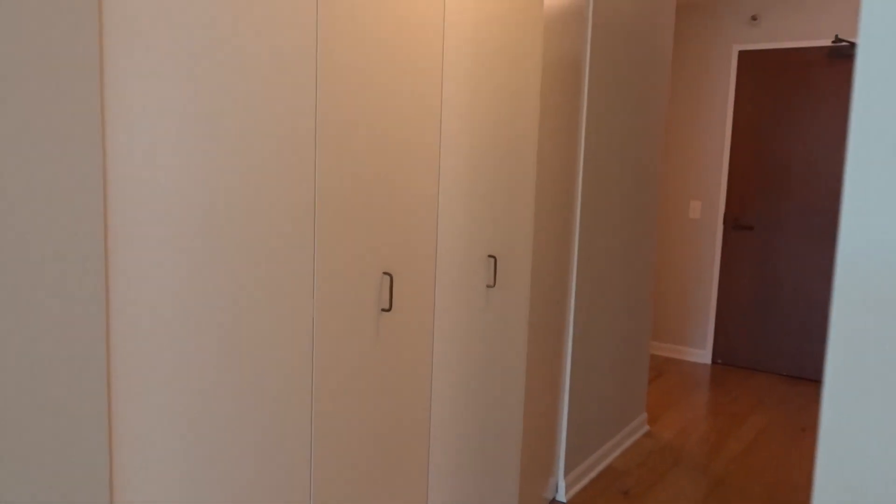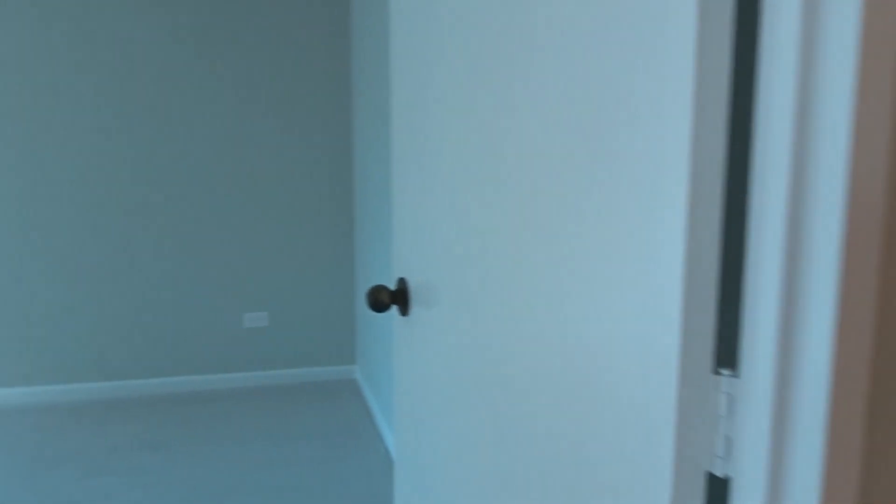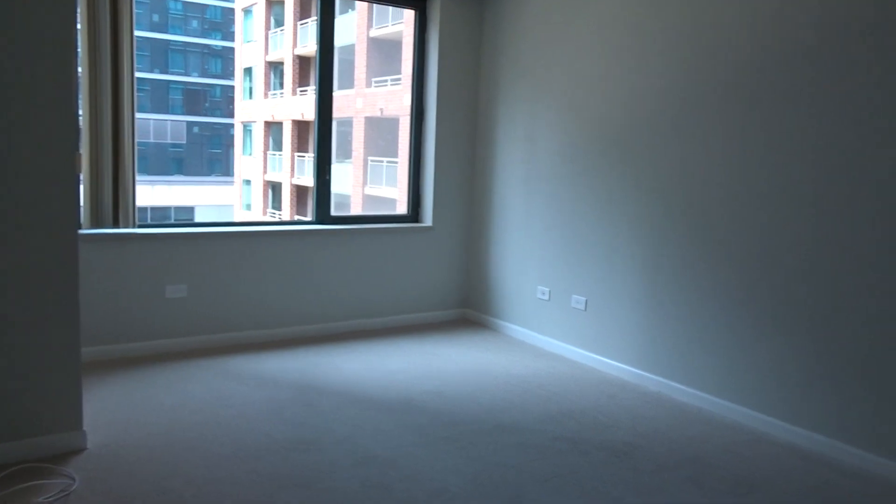Plenty of storage, as you can see down the hallway. You've got these storage closets and then a linen closet by the bathroom. Bedroom. And a large walk-in closet.